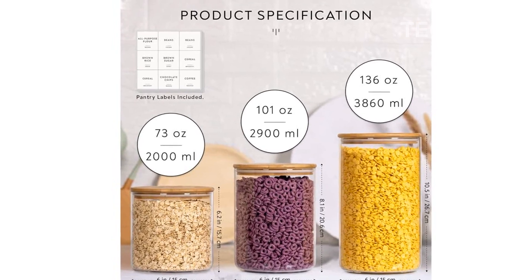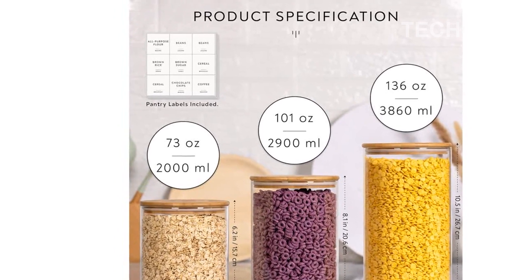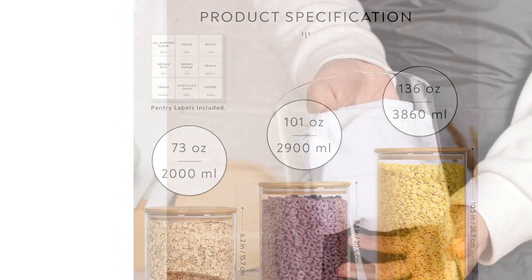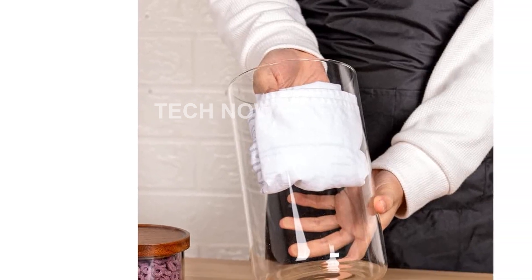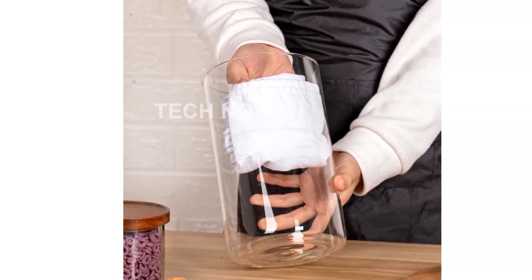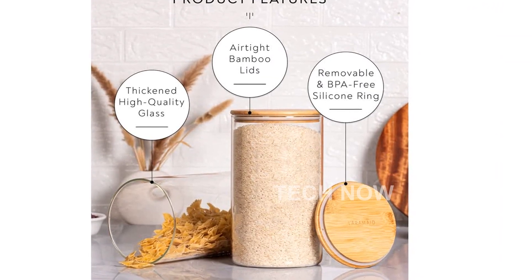Introducing the Laramade 1-Gallon 2-Pack Glass Jar Canisters with Minimalist Labels, the ultimate food storage solution for your home, kitchen, and pantry. Made from high-quality borosilicate glass, these canisters are not only stylish but also a healthy choice for storing your ingredients.